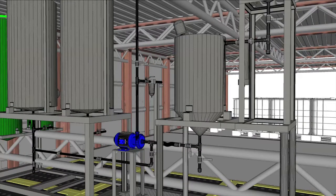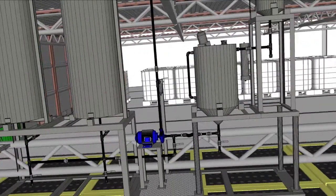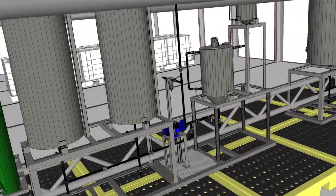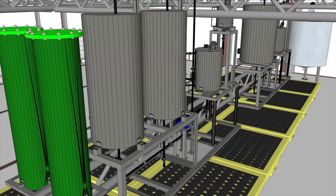The raw alkyl ester is pumped to batch tank number two where it is reprocessed with alcohol and catalyst reactant to remove trace amounts of bonded glycerin. Excess glycerin is pumped off and recovered as in the first reaction step.